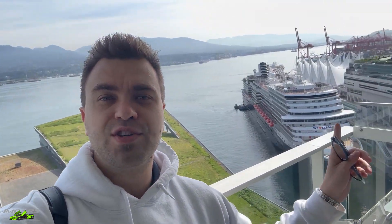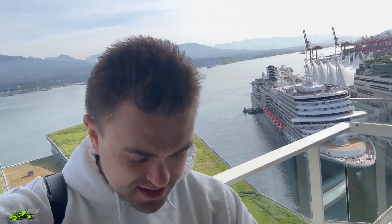Hey everyone, it's Norm here from I Am Cars. Look at this beautiful Pacific Ocean in the background — we've got a cruise ship that just came in and unloading. But we are heading off to the start of the Diamond Rally down at Trove Club in Richmond. Let's head off.